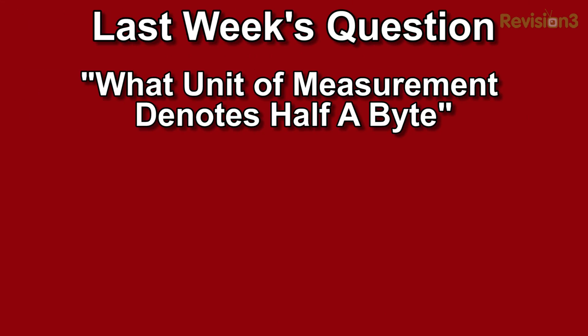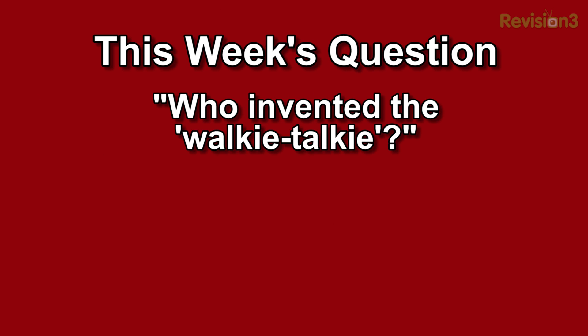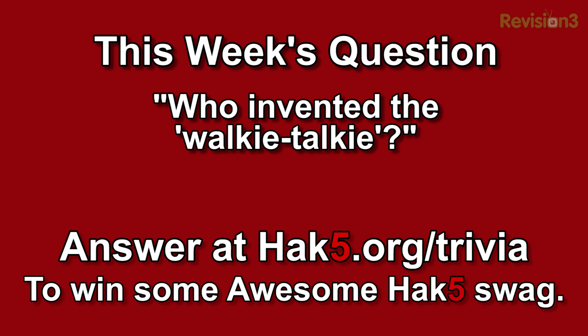Welcome back, and now it's time for the trivia question of the week. Last week's trivia question was: what unit of measurement denotes half of a byte? And the answer was a nibble. This week's trivia question is: who invented the walkie-talkie? You can answer that at hack5.org/trivia for your chance to win some awesome Hack5 goodies.